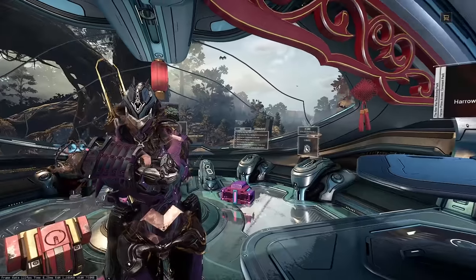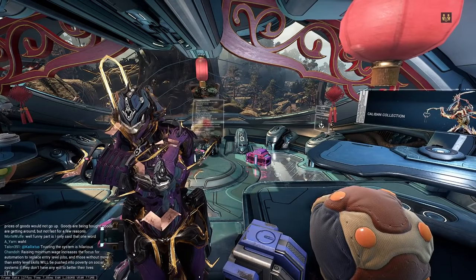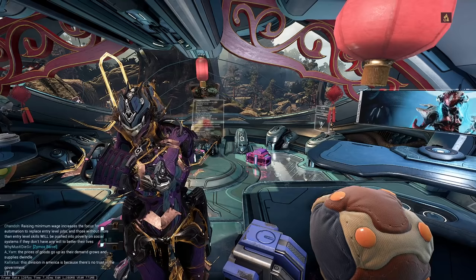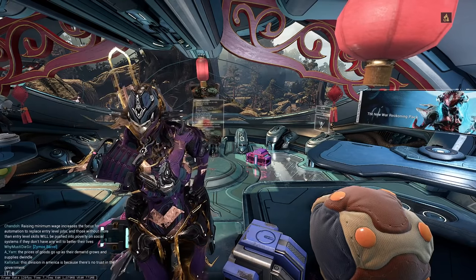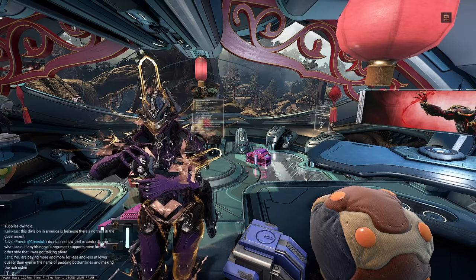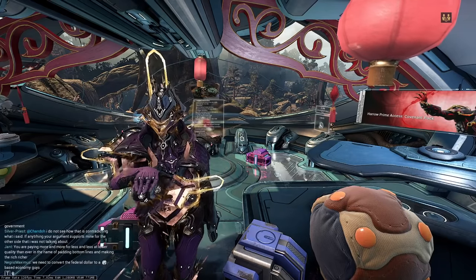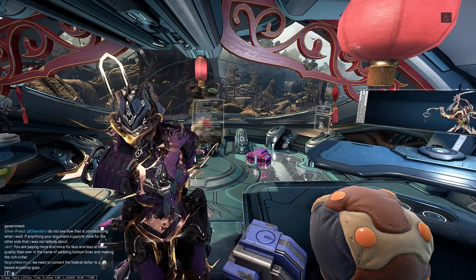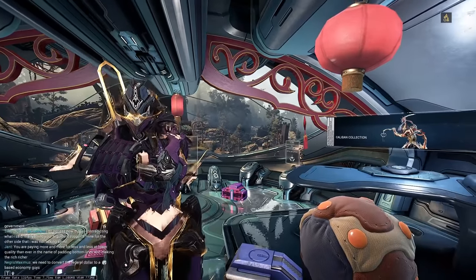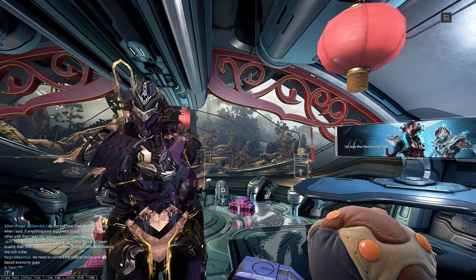Hey everyone, Pupsker here. Today in Warframe, we are going over what you should buy with Platinum, at least for the year 2022. It's always important to keep in mind that this is more of an opinion-based video, so if you have Platinum and want to buy something, go ahead. It's your Platinum, do whatever you want. But I like making videos going over what is generally decent value to buy with Platinum, especially if you're more of a newer to mid-game player who maybe has less Platinum.